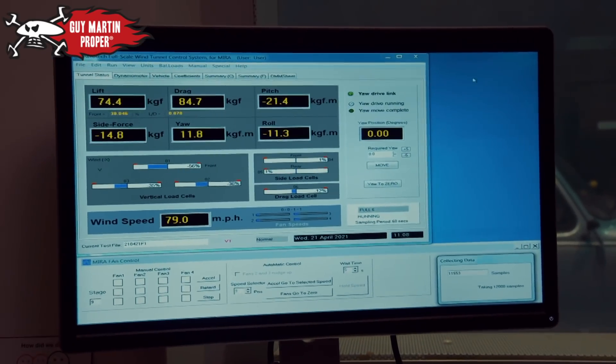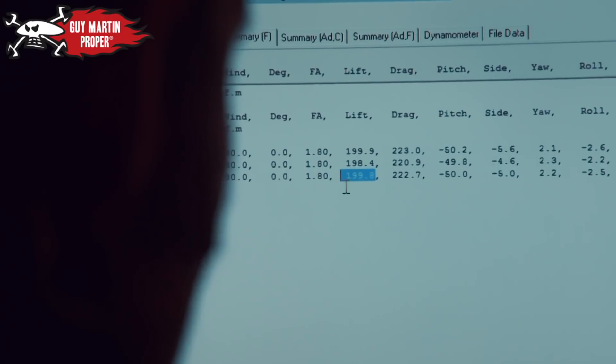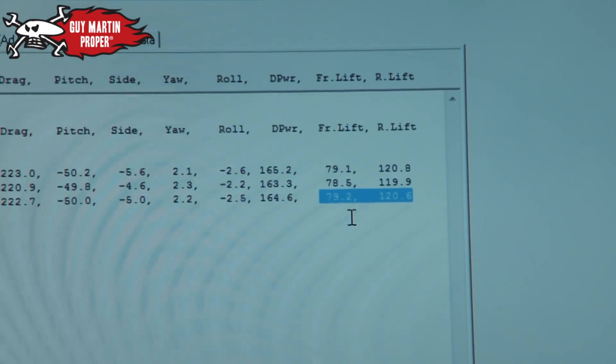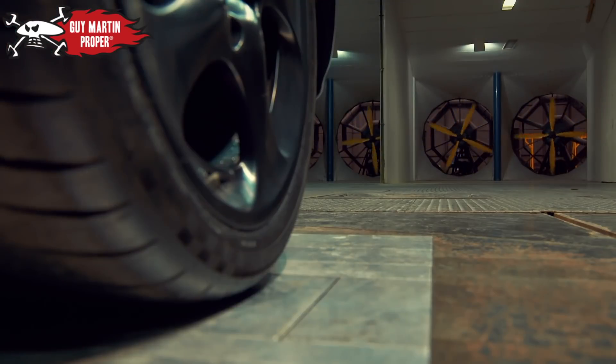The live data from the wind tunnel scales reveals the worst. Go on, Kevin, what's it telling you? It's telling me that it needs a bit of work. At 130 miles per hour, an invisible force of 200 kilograms is trying to pull the car off the road — 120 of that's on the rear, 79 of it's on the front. It's not the most desirable characteristic in a car. So you're saying it makes a good aeroplane but not a good car? Yeah, that's one way of putting it.